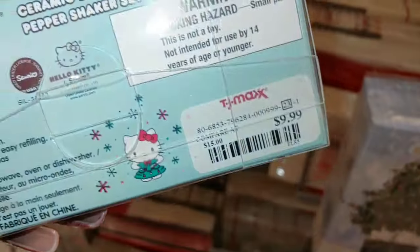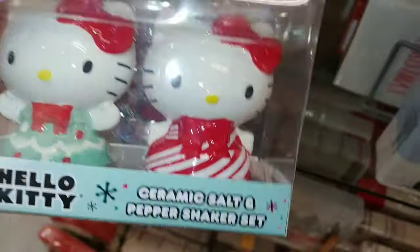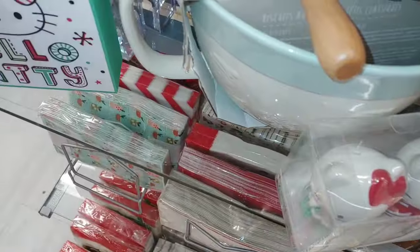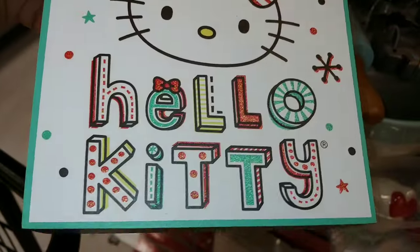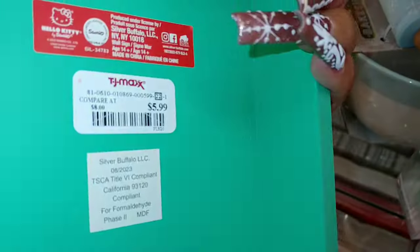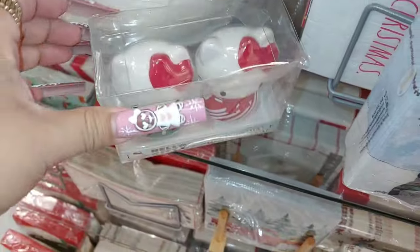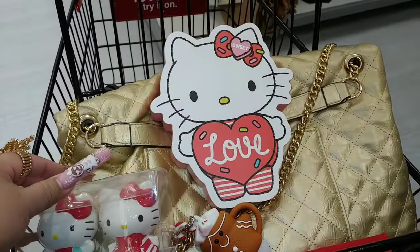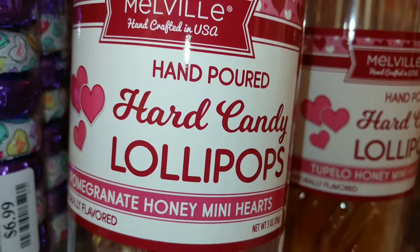I'm thinking about taking this one for $10 — so five a piece. They're ceramic, but I'm gonna use them as decoration. These are cute. And then they have this Hello Kitty right here with the candy cane printed bow that says 'Hello Kitty' in different colors. This one is $6. I have several of these so I'm gonna leave it, but it's cute.